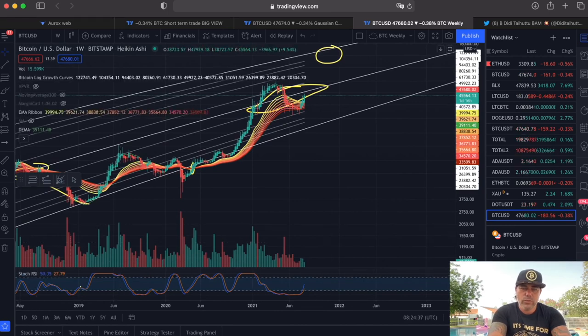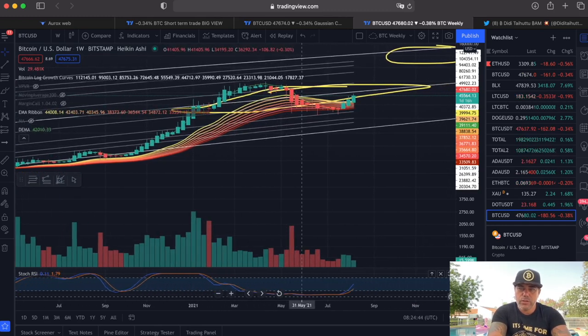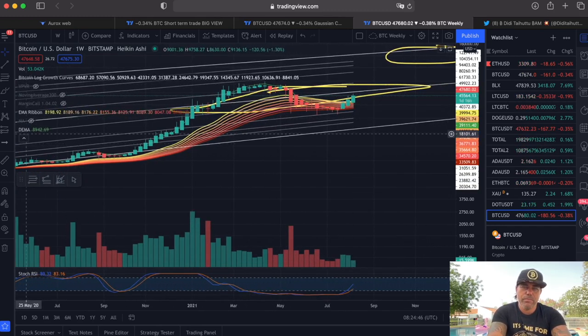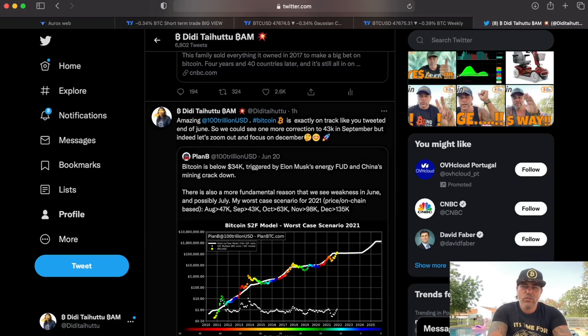At the bottom of the chart you can see the Stochastic RSI. The blue line has crossed into the magical box — and this magical box means we are going to go bullish in my opinion. Really cool charts.